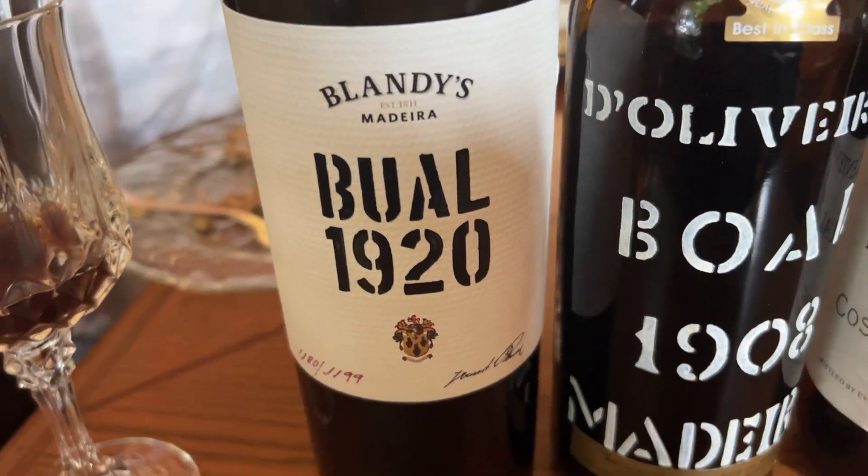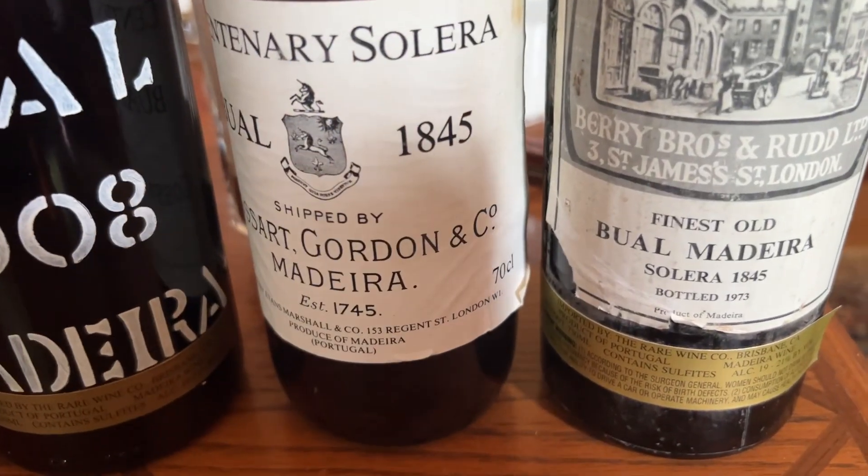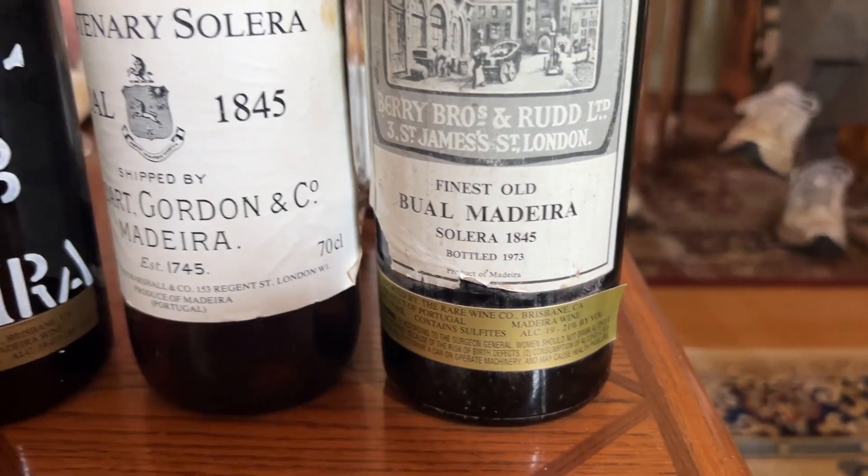Blandy's 1920. D'Oliveiras 1908. Cossart Gordon 1845. Berry Brothers & Rudd, also 1845.